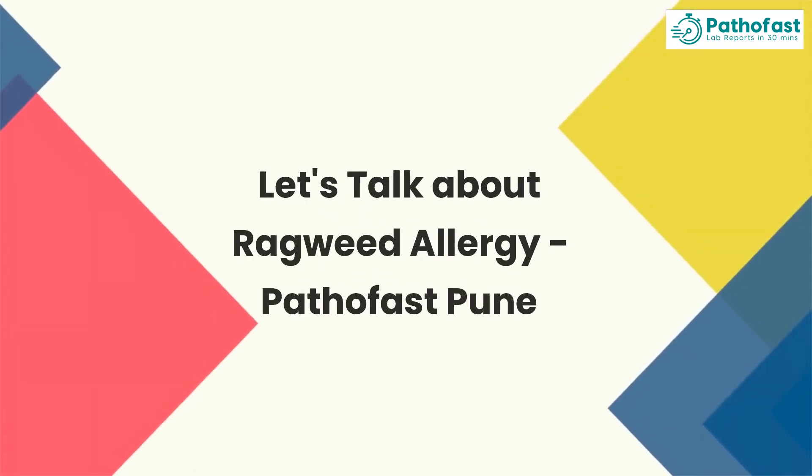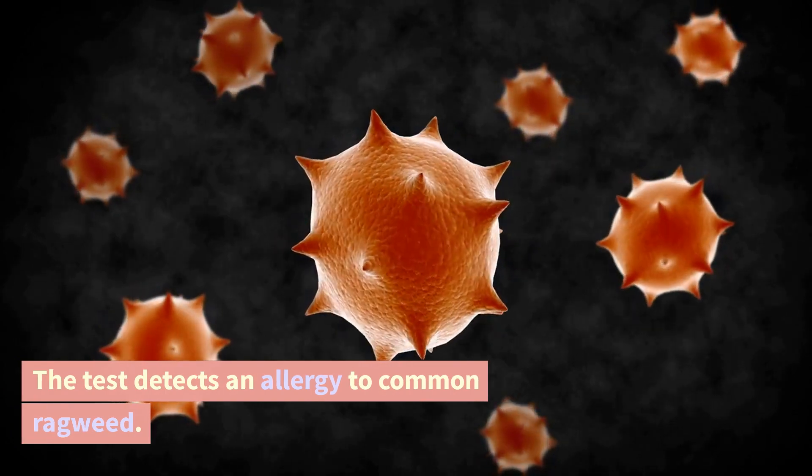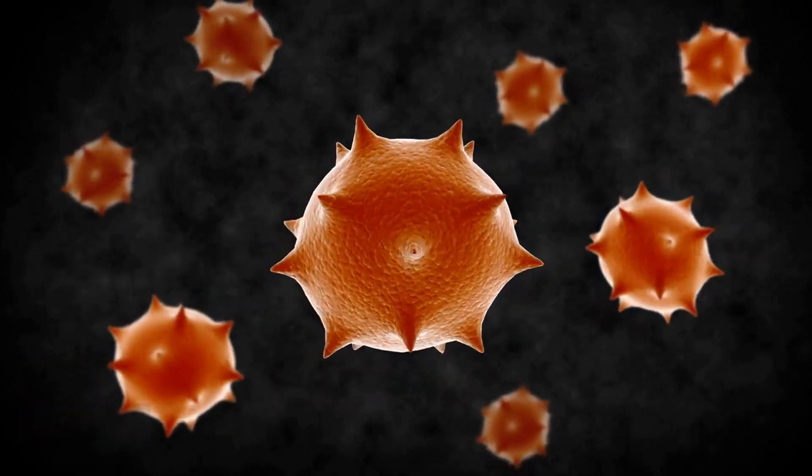Let's talk about ragweed allergy at Pathophast Pune. The test detects an allergy to common ragweed. The common source of this allergen is ragweed pollen.